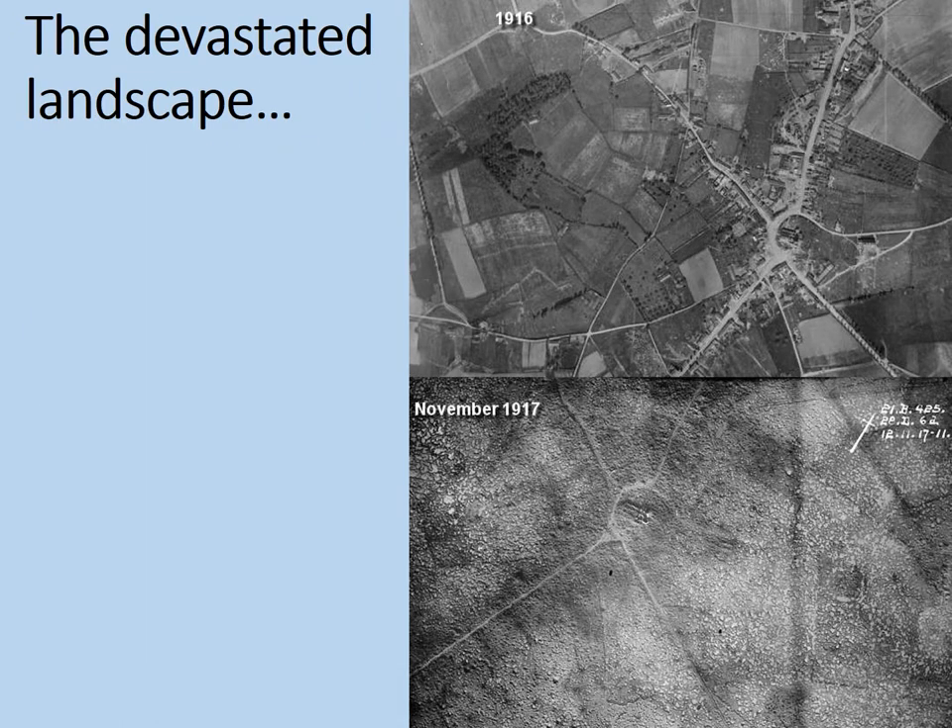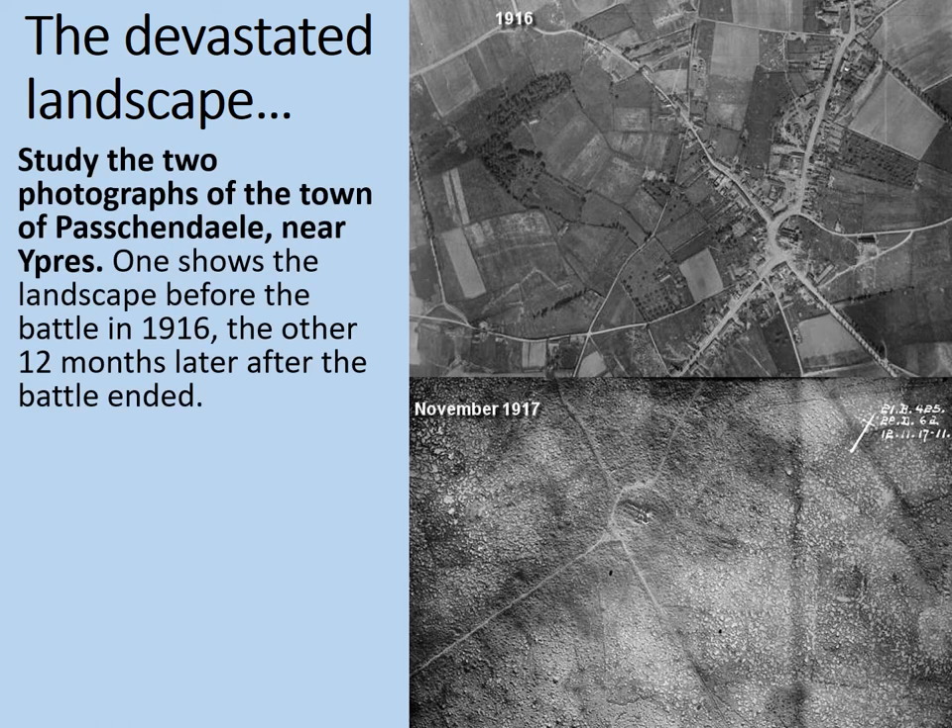These two photographs demonstrate and illustrate very well what we're talking about here — a devastated landscape. Study the two photographs of the town of Passchendaele near Ypres. One shows the landscape before the battle in 1916, the other 12 months later, after the battle had ended in November 1917. A huge difference.